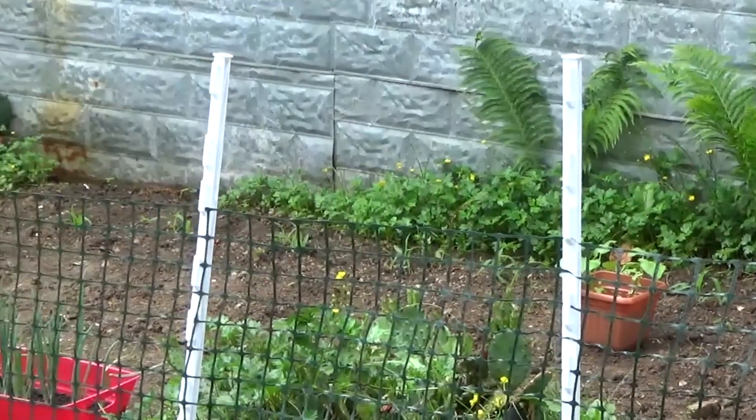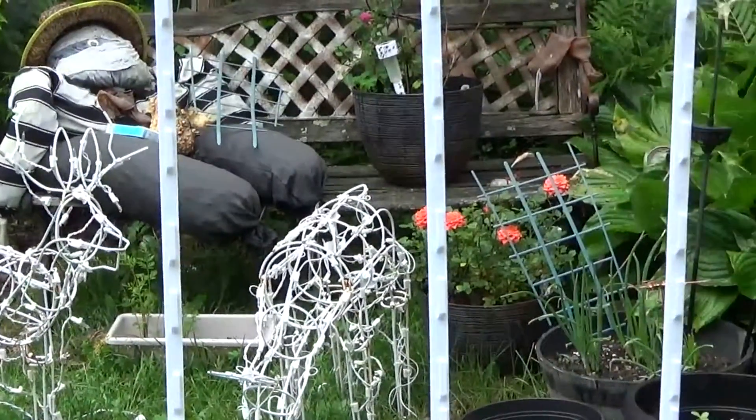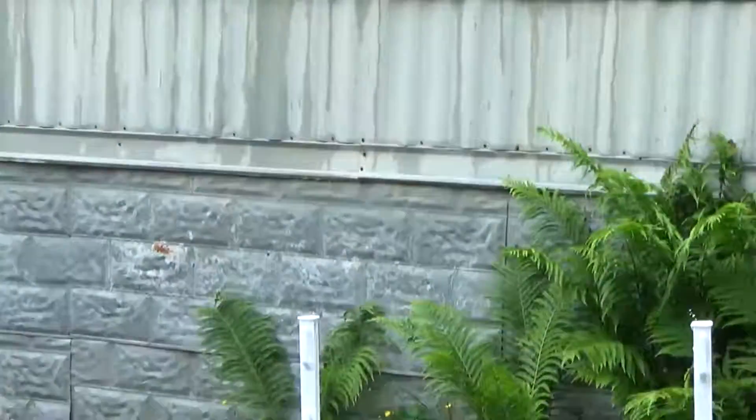I'm hoping to learn something from the veteran Shed Wars people, and you never know — I might have a few tips or something that somebody else didn't know about that they might enjoy.